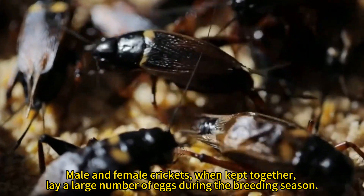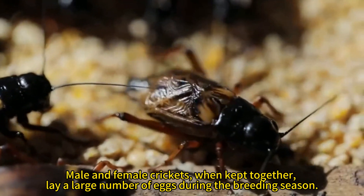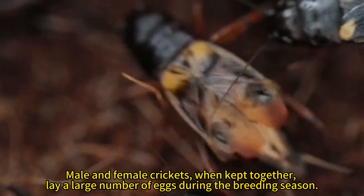Male and female crickets, when kept together, lay a large number of eggs during the breeding season.